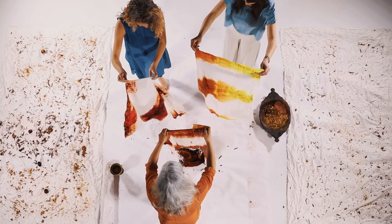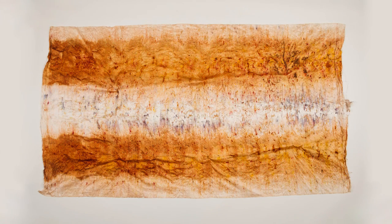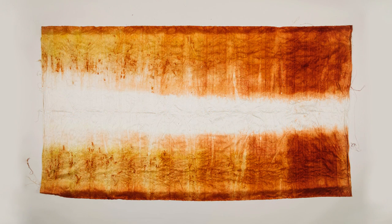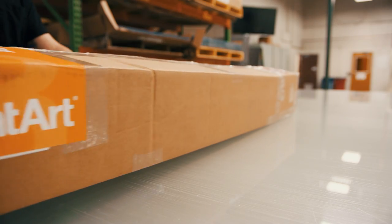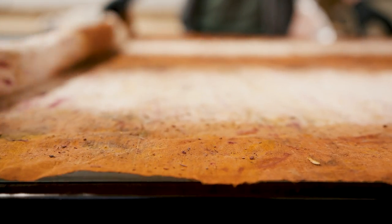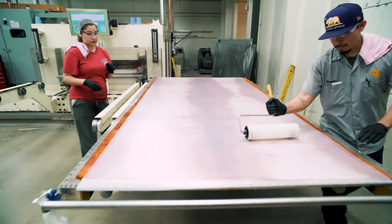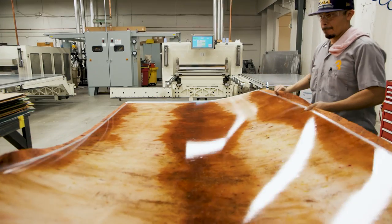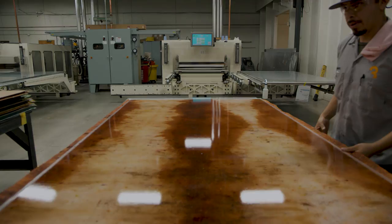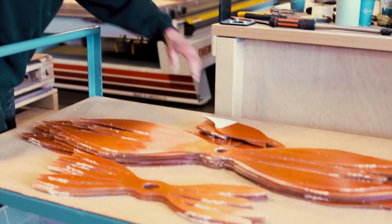Think of lighting in a different way. Think of lighting as a natural thing. What I really love about natural dyes is that every single time it's different. It's going to be one of the first things that people see. A light that is more natural, that's shaped more naturally, that also has a more natural light — is something that I really think will meet our mission.